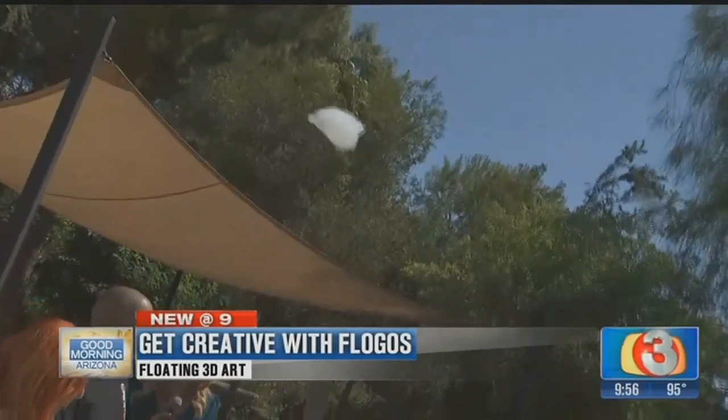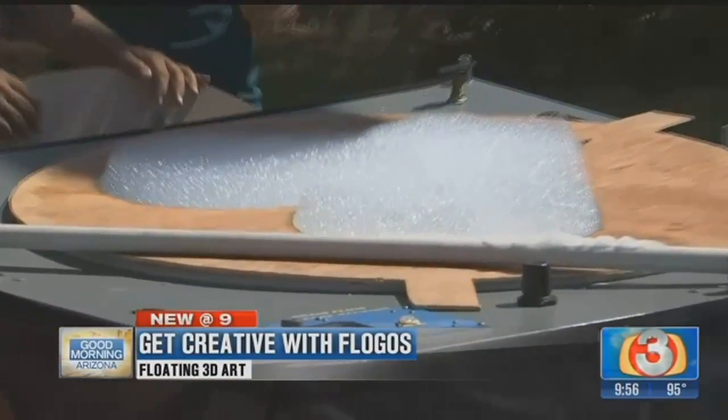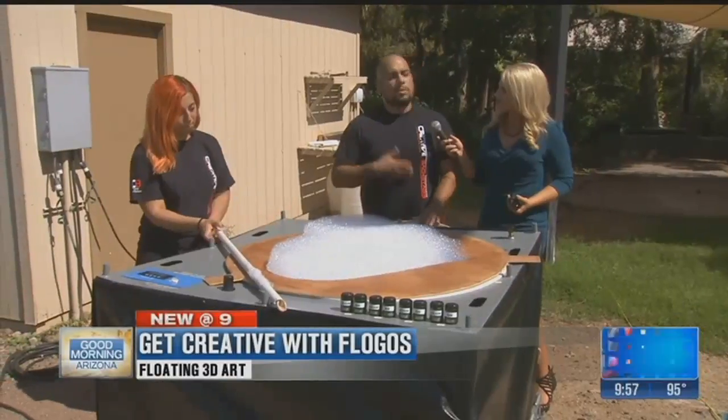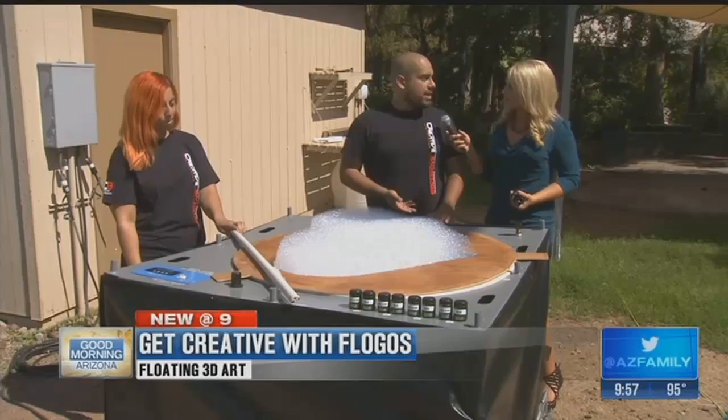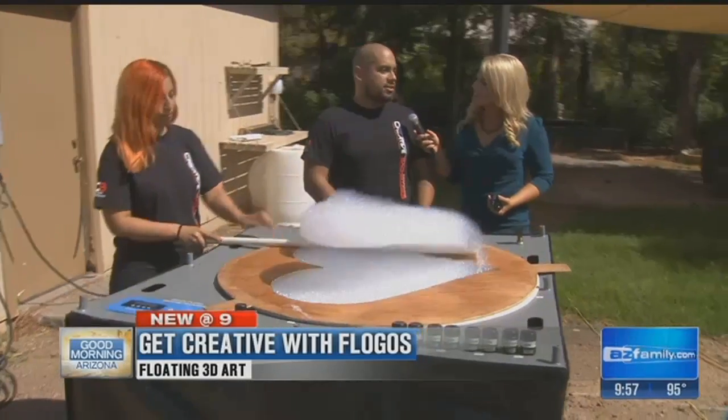You guys have done a lot of cool events — you've been at Chase Field, corporate events, all of that. Yeah, so we're a full-service event production company. We provide lighting, sound, video, and staging for corporate shows, backyard parties, concerts, and music festivals.